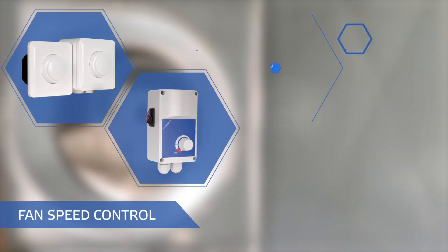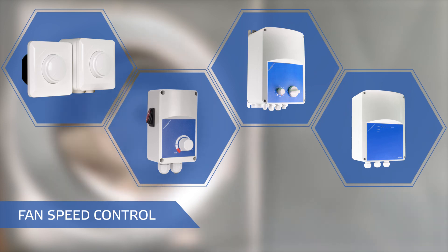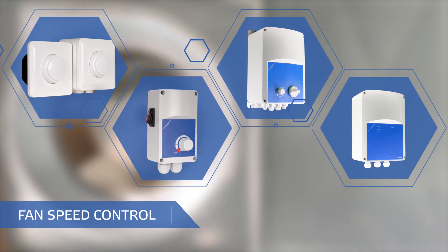Sentara has built a solid reputation in the field of fanspeed controllers. Since our foundation in 1997, we have been constantly developing and manufacturing these to arrive at the point where we are now.